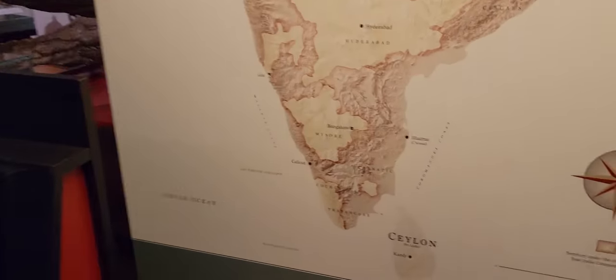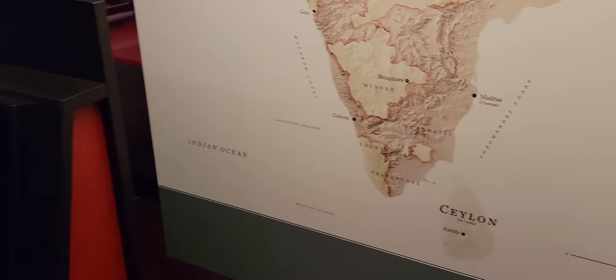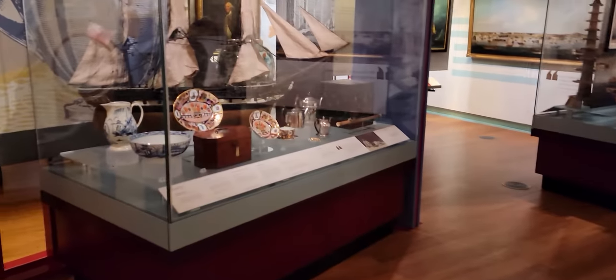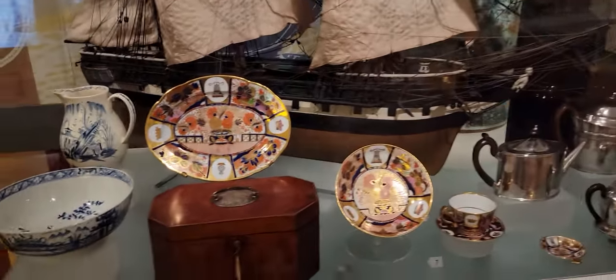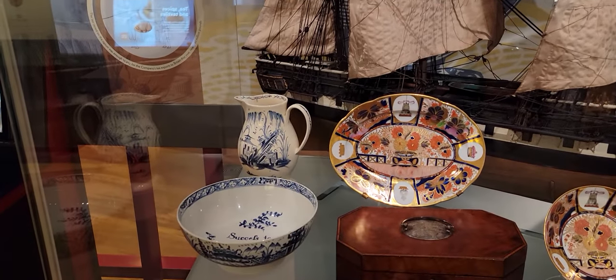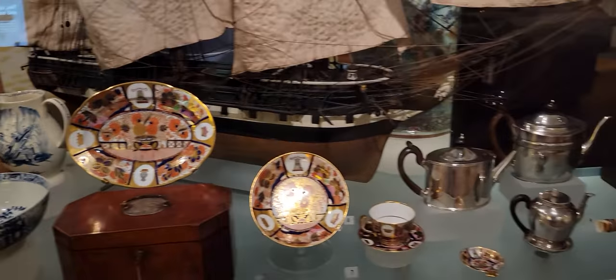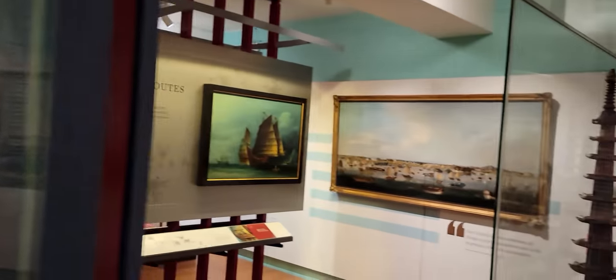This is a map of India from 1857. Madras, now known as Chennai, is in Tamil Nadu. Over here we have a trading ship with the sails, and the porcelain — plates and teapots.